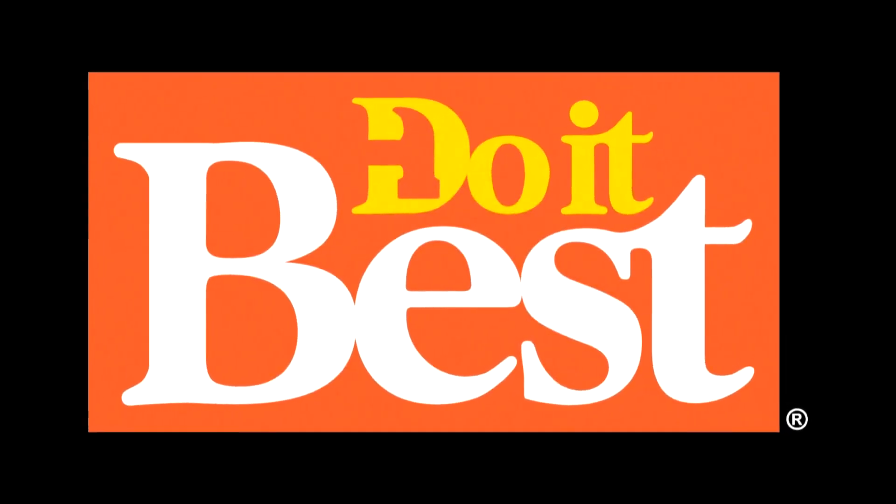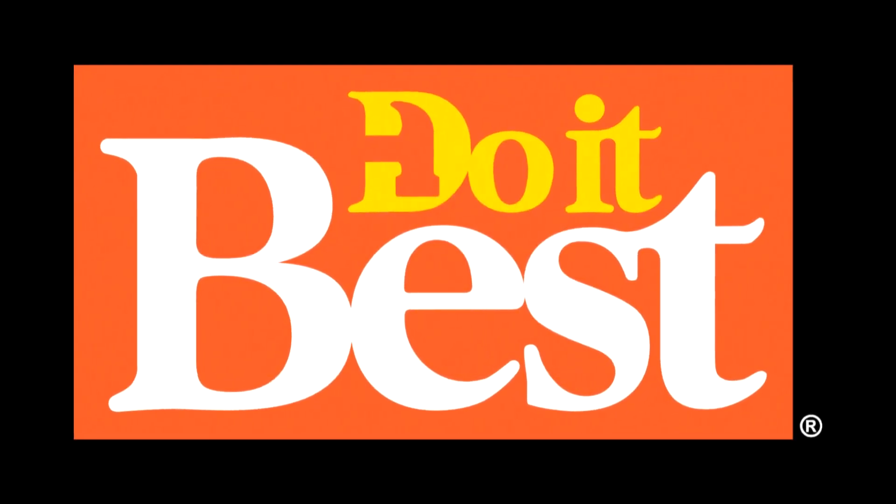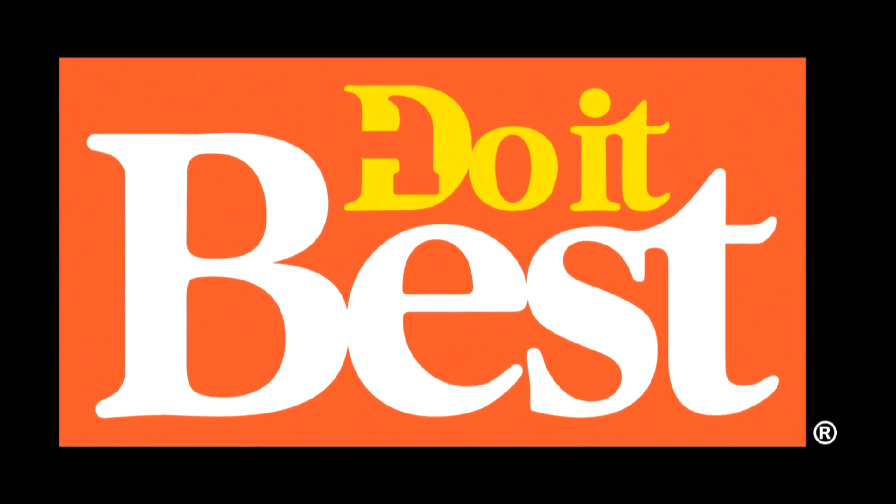Your neighborhood Do It Best store is your best source for friendly service, expert advice, and innovative products like these. If you're looking for lighting control for your home, for your LED bulbs, I want you to check this out. Chris from Philips, what do you guys have?